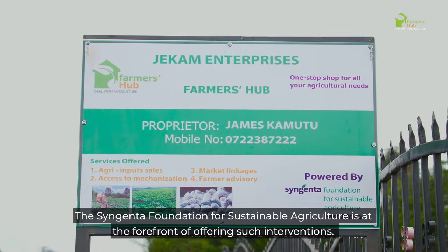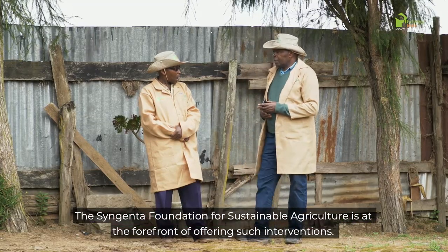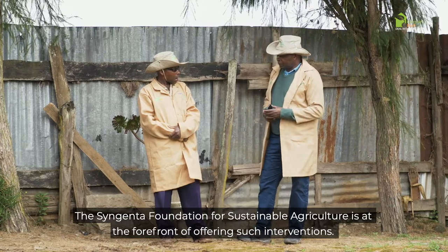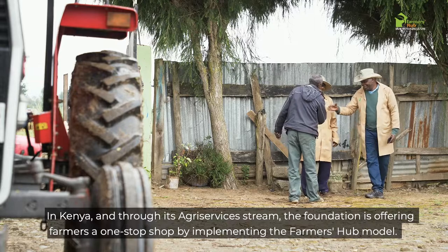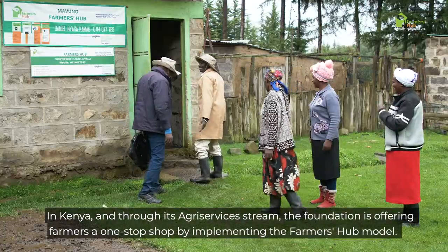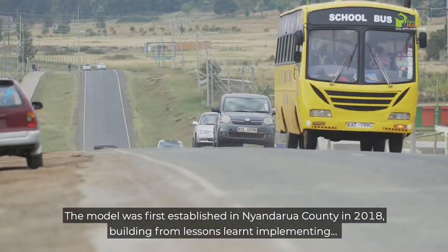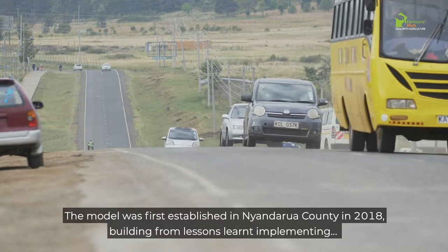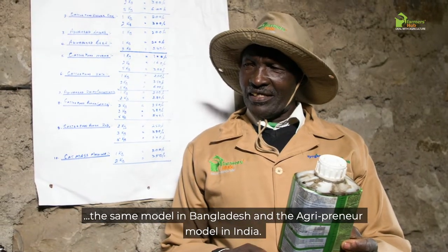The Syngenta Foundation for Sustainable Agriculture is at the forefront of offering such interventions. In Kenya, through its agri-services stream, the foundation is offering farmers a one-stop-shop by implementing the FarmerHub model. The model was first established in Nyandarua County in 2018, building from lessons learned implementing the same model in Bangladesh and the agri-preneur model in India.